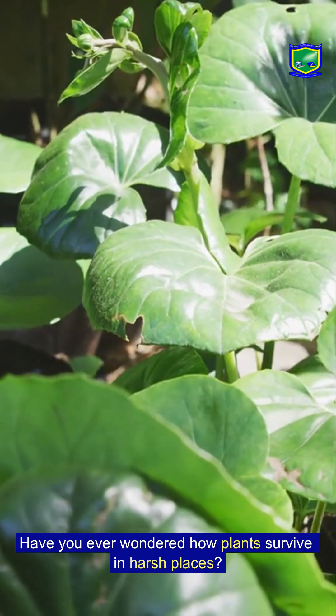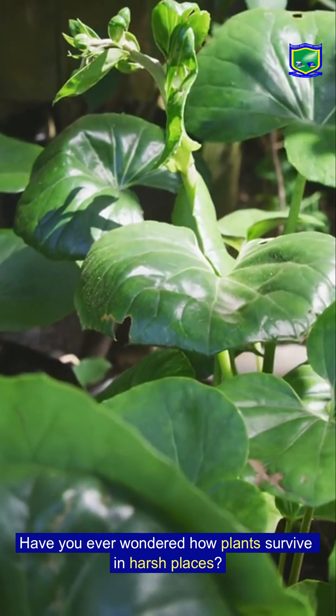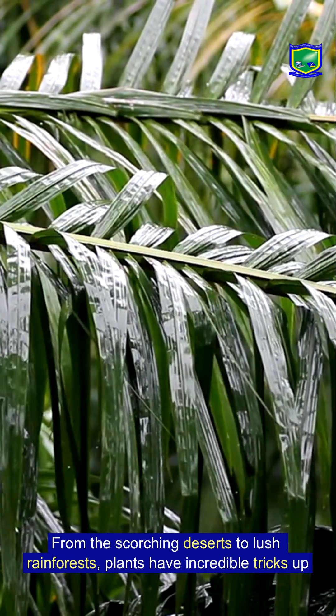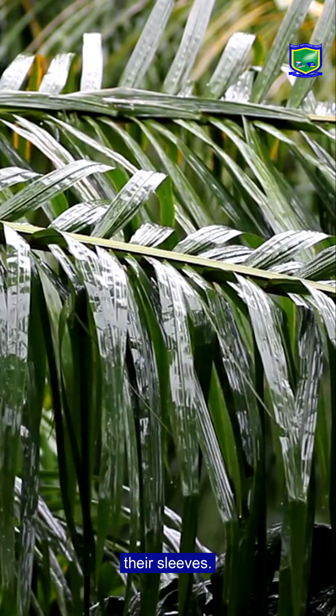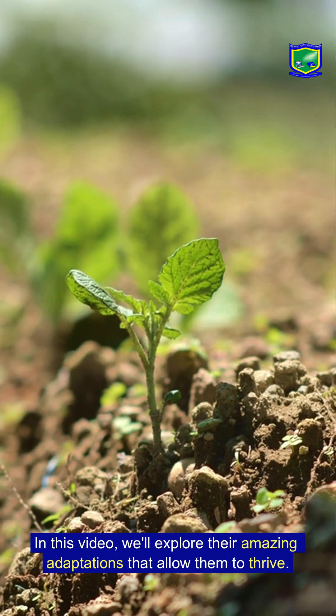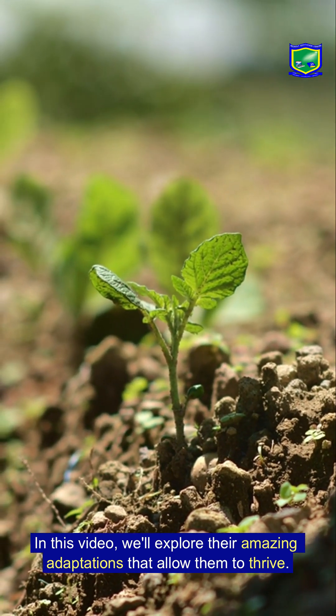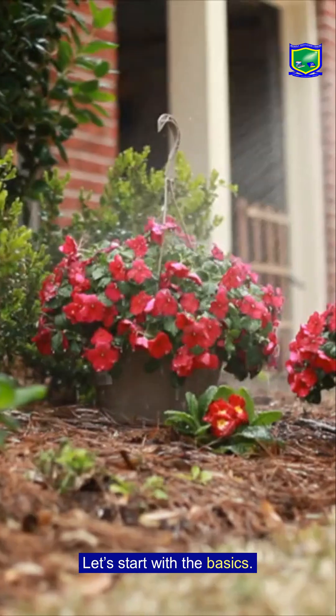Have you ever wondered how plants survive in harsh places? From the scorching deserts to lush rainforests, plants have incredible tricks up their sleeves. In this video we'll explore their amazing adaptations that allow them to thrive.